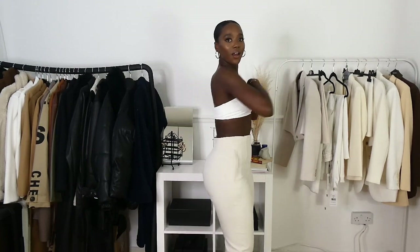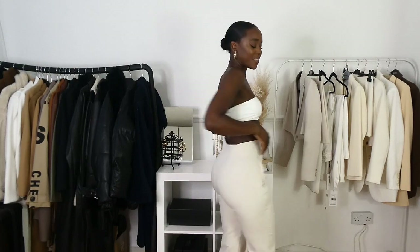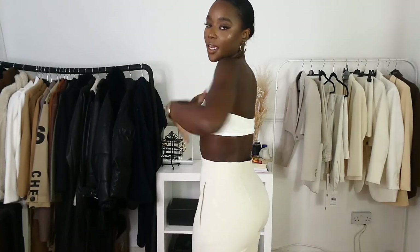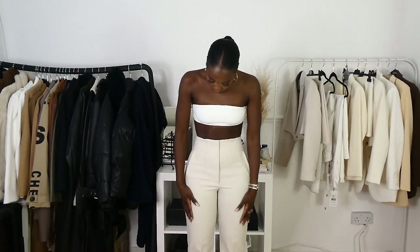These are the trousers on — they look gorgeous and the fit is exceptional. The fit is hugging me. When I tell you it's hugging me, it's hugging me. I love these trousers but I have a problem because I love everything and I cannot keep everything, so you guys have to let me know what I should keep and what I should take back.